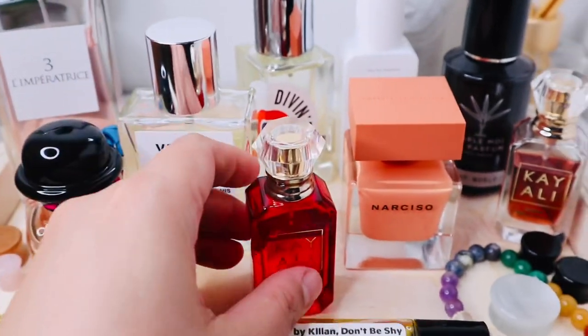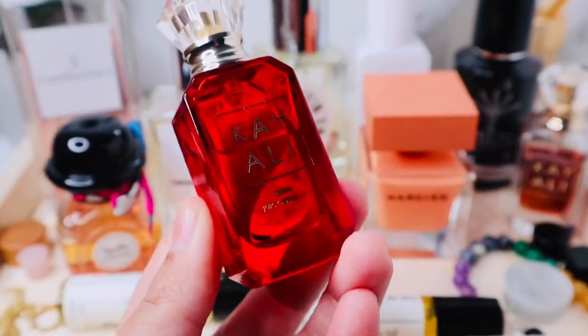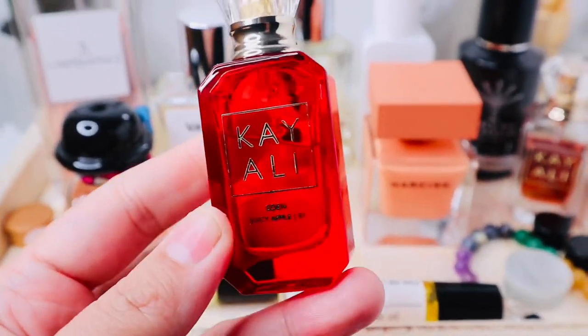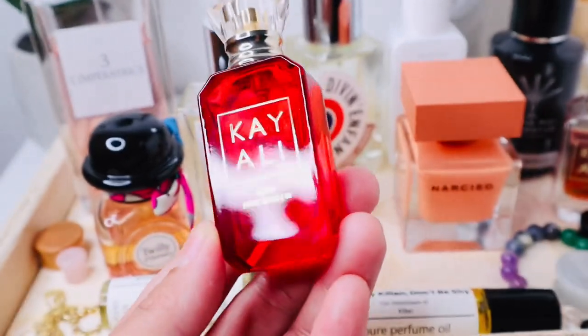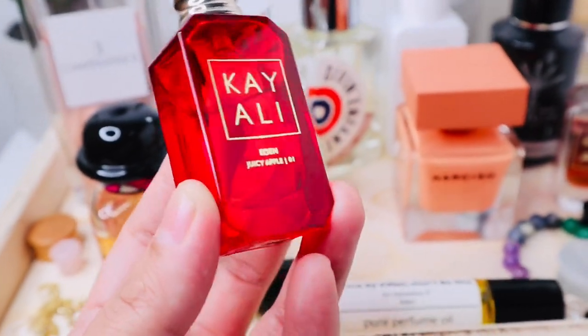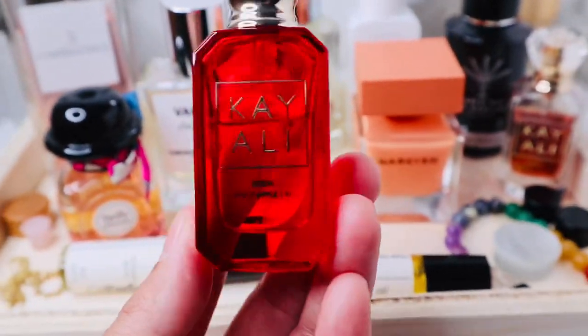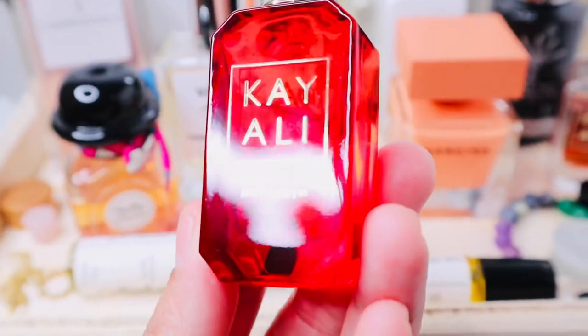Another one is Kayali Eden Juicy Apple 01. Just like with Lempia Trees, I knew I had to bring this because I wanted something sweet and fruity — in a very young but also mature kind of way, somewhere in the middle. It's a perfect scent for a 35-year-old — well, for me. So this is Eden Juicy Apple 01.